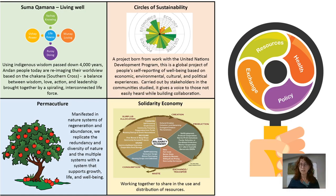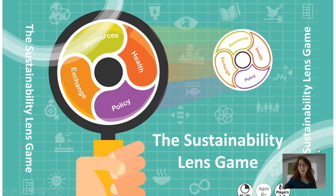What I've done is distilled all of this down into four areas that make up the sustainability lens: Resources, Health, Policy, and Exchange. And I turned it into a game.